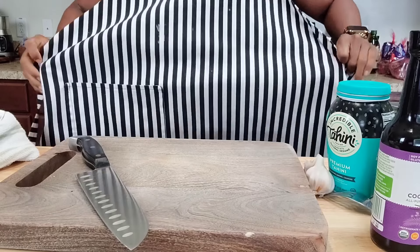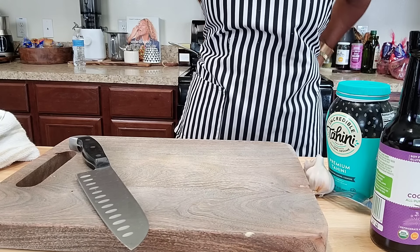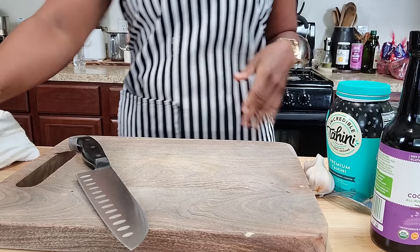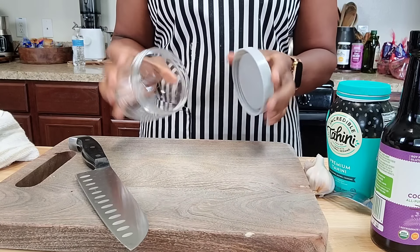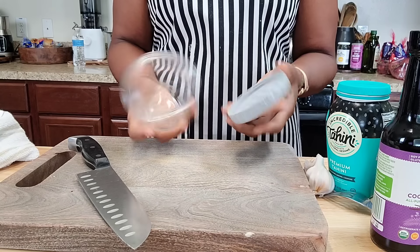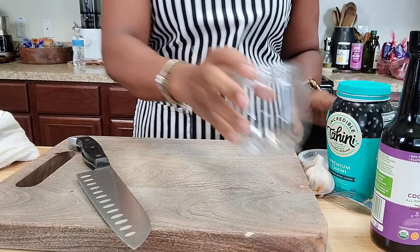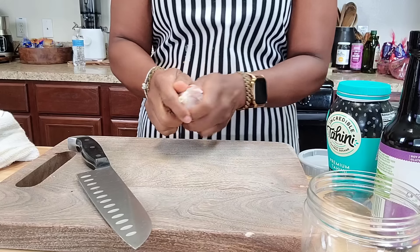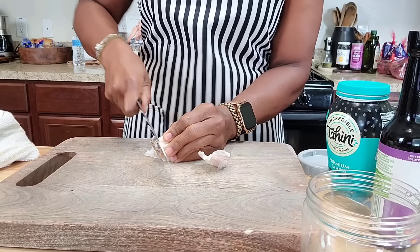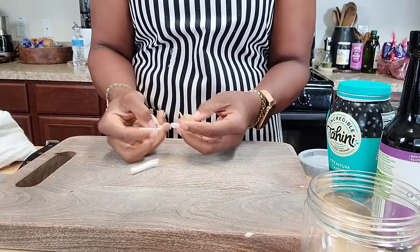We're going to get started on the sauce first so we can put some in a container and have it for later. People ask me all the time about these containers — they stack on each other. They just came from Burlington, just some regular BPA-free plastic, nothing fancy. I'm going to get some garlic in here. I don't have any minced garlic, which kind of bites. I probably need to make some roasted minced garlic, but it's all good.